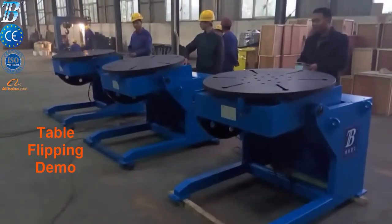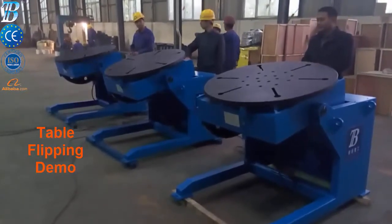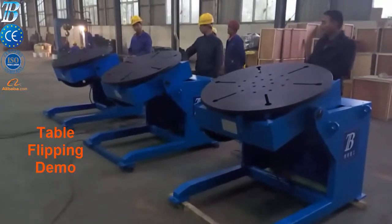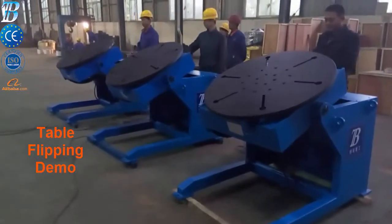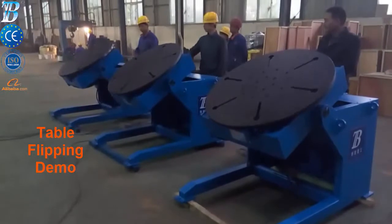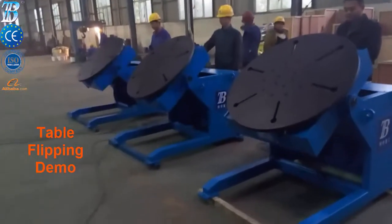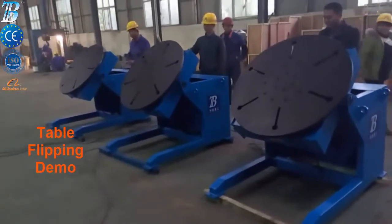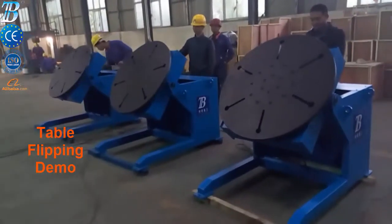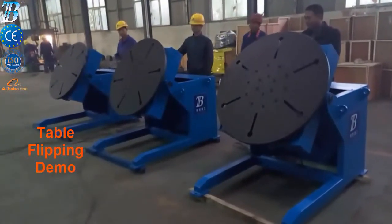Rotation and tilt axes allow optimal access to the work piece. Equipped with 360-degree variable speed table rotation, all motions are controlled through a control panel, standard pendant, or optional touch screen. All Boda standard products can be fully automated and customized for specialty applications.